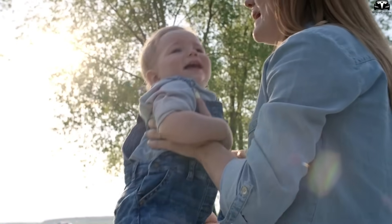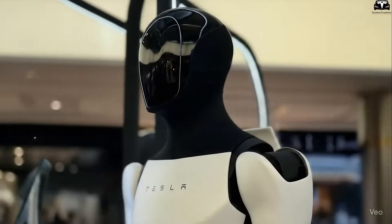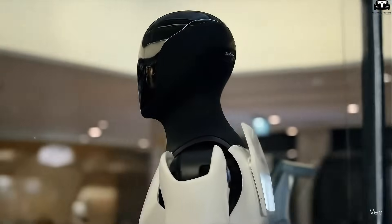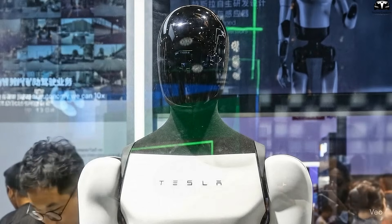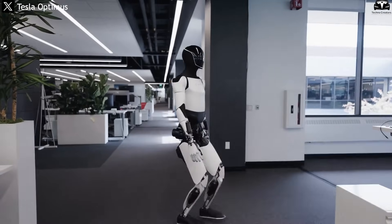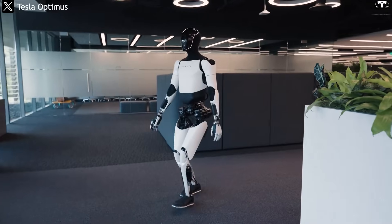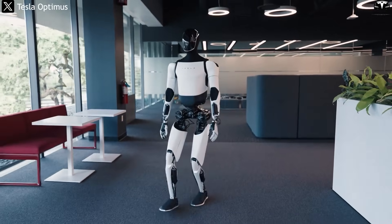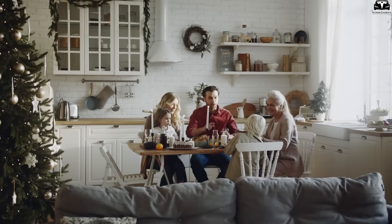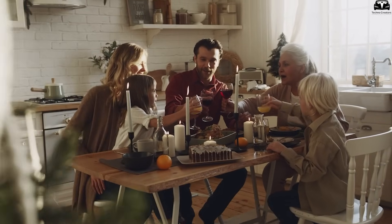For children, domestic accidents — falls, burns, choking — are the leading cause of injury. Optimus Gen 3.5 addresses both issues through continuous presence, millisecond-level reaction capability, and integrated direct communication with emergency services or family members. Importantly, Optimus does not replace humans in emotional roles, but serves as a complement, allowing intergenerational moments to be more meaningful. When the robot ensures safety and handles basic care, family members can spend time conversing, playing, or engaging in more meaningful activities with the elderly and children.